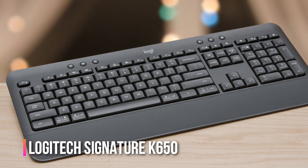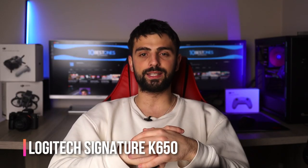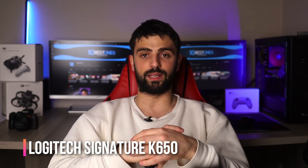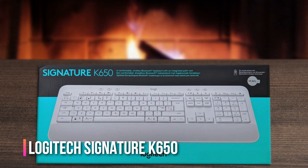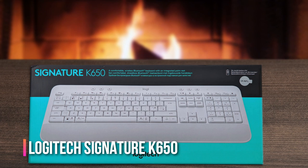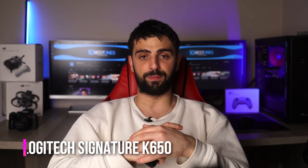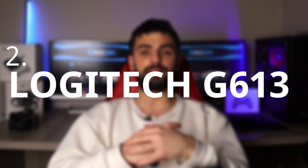Another benefit of the K650 is its quiet keys. While the K650 doesn't have any programmable keys, it does have a few customizable function keys that you can tweak to your liking. The lack of programmable keys might be a downside for some users, but overall the K650 is still a solid choice for anyone who wants a reliable and comfortable keyboard for fast typing.